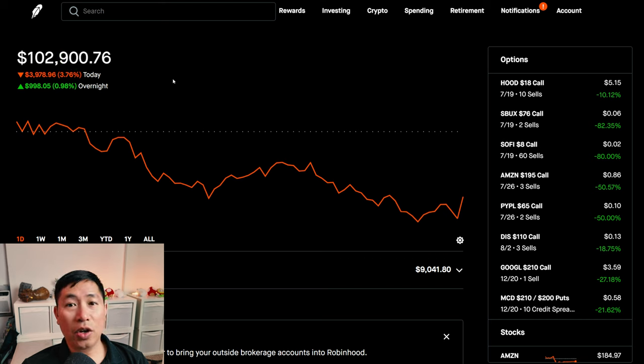Today was a very red day for me. During the day, I was down $3,978.96. After hours, I am up $988.05, but overall I lost about $3,000 today. Let's go over my positions.